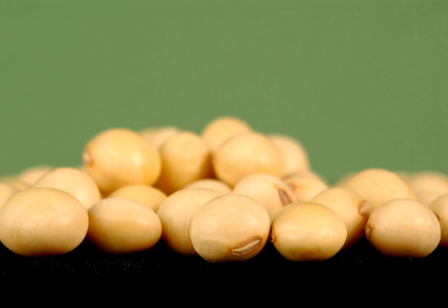Soy protein concentrate is about 70% soy protein and is basically defatted soy flour without the water-soluble carbohydrates. It retains most of the fiber of the original soybean and is widely used as a functional or nutritional ingredient in baked foods, breakfast cereals, and some meat products. Soy protein concentrate is used in meat and poultry products to increase water and fat retention and to improve nutritional values. Available in granules, flour, and spray-dried forms, they are well suited for children, pregnant and lactating women, and the elderly, and are also used in pet foods, milk replacements, and some non-food applications.